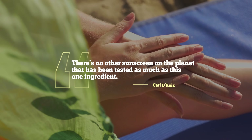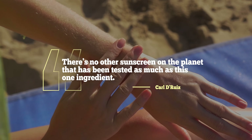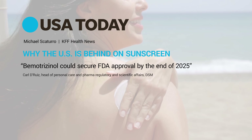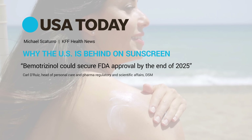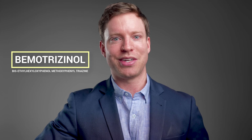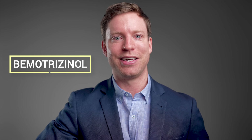However, there is a chemical ingredient that offers the best of both worlds, called Bemetrezanol. It offers fantastic UV protection, but it's a large molecule and it doesn't get absorbed through the skin. There's no other sunscreen ingredient on the planet that's been tested as much as this one, and it's hoped that Bemetrezanol will be FDA approved by the end of 2025. It's been widely used overseas in Europe for decades, but it's just the FDA approval we're waiting on for use in the USA. If you're living in the US, there are ways to get Bemetrezanol sunscreens if you go looking. I apply a moisturizer first in the morning, wait a couple of minutes, then apply the sunscreen.